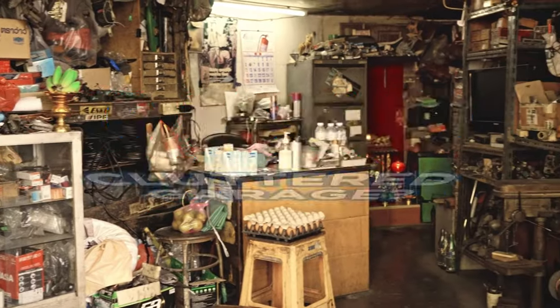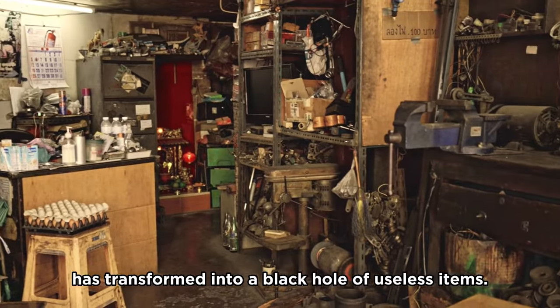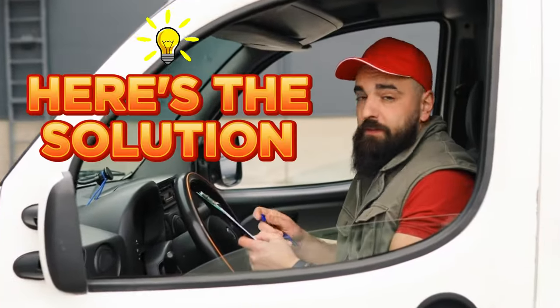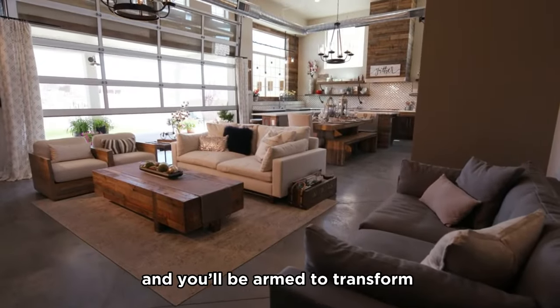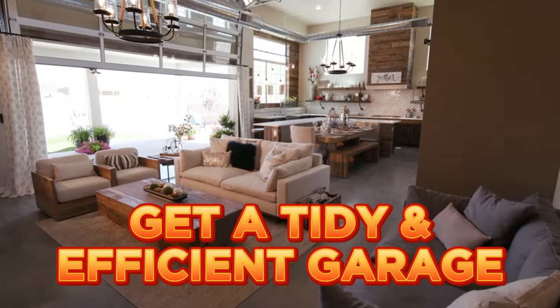We all know the struggle. Your garage, once a space for your car and tools, has transformed into a black hole of useless items. You're in the right place because today we're going to share 20 garage hacks to rescue your garage from the jaws of disorganization. Stick with us till the end of this video and you'll be armed to transform your garage into a tidy and stress-free space. Let's get started.